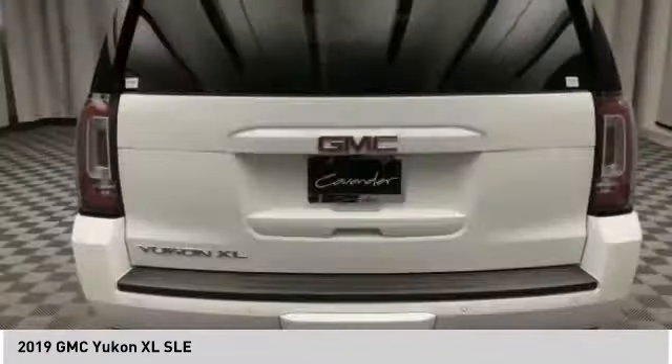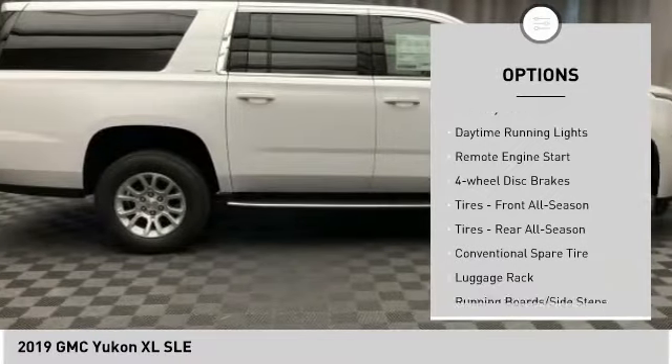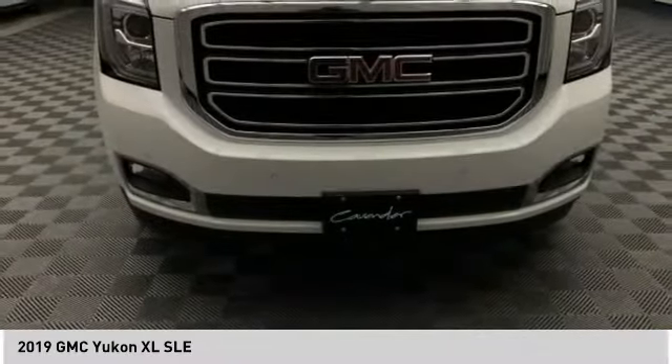Here are some of this vehicle's great options: tire pressure monitor, tow hitch, heated mirrors, aluminum wheels, brake assist, traction control, stability control, daytime running lights, remote engine start, four-wheel disc brakes.